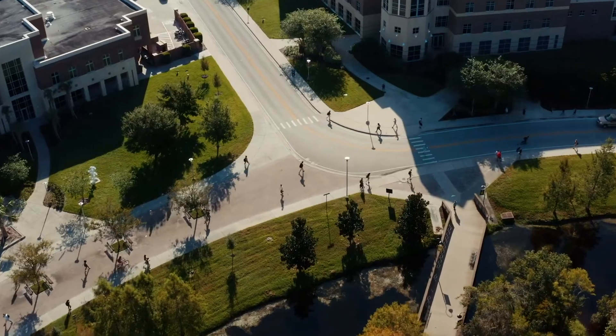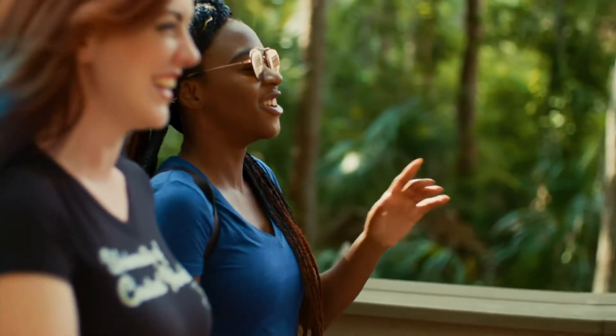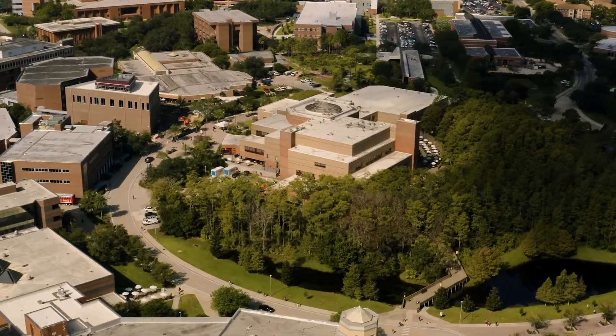At UCF, we know finding the center of campus activity helps you stay connected. From the buildings you'll visit every day to the places where you'll make lasting memories, this is what you'll experience at UCF.